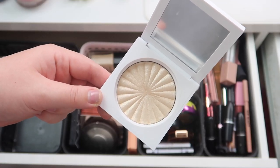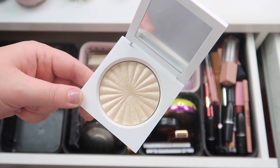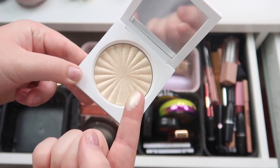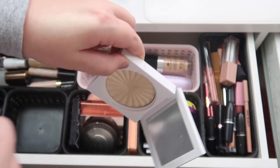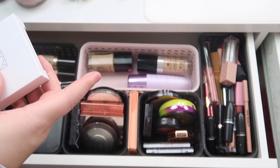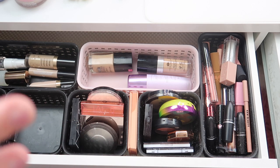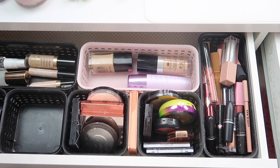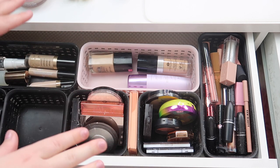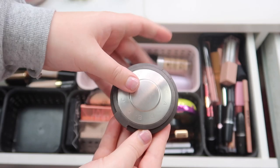Over here we've got highlighters, blushes, and bronzers. Starting with highlighters, we have the OFRA highlighter in the shade Star Island — I freaking love this highlighter, but I just ordered some new ones so those are on the way. I'm gonna put this back in my collection, but I freaking love it — I'm gonna go ahead and swatch it. I can't believe it's taken me this long to realize how beautiful this is. By the way, if you guys ever shop on the OFRA website, I'll have my link and code in the description box — you can use code Paige for 20% off. That is an affiliate link and I do make a small commission if you decide to use it. I'm so excited about it!